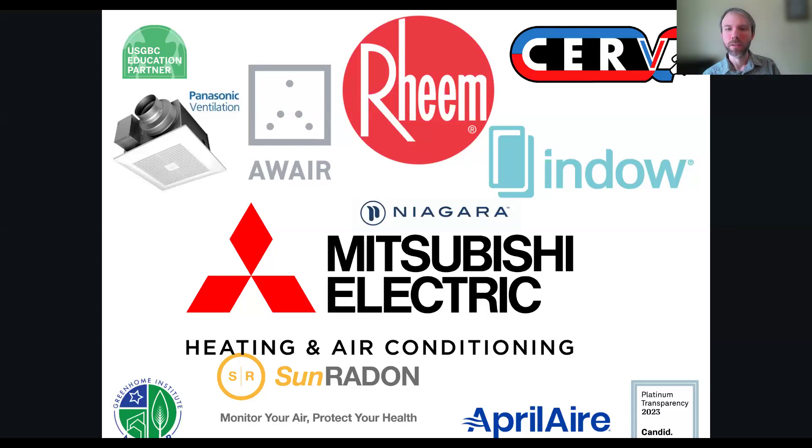On market demand: about 60% of EMU's projects are client/owner-driven, and about 40% are builder-driven. Builders that come to EMU typically have clients who are more sensitive and interested in these topics. EMU does about 50 projects a year, so they work with highly motivated clients — it's somewhat self-selecting, like training people who already want to run a marathon.